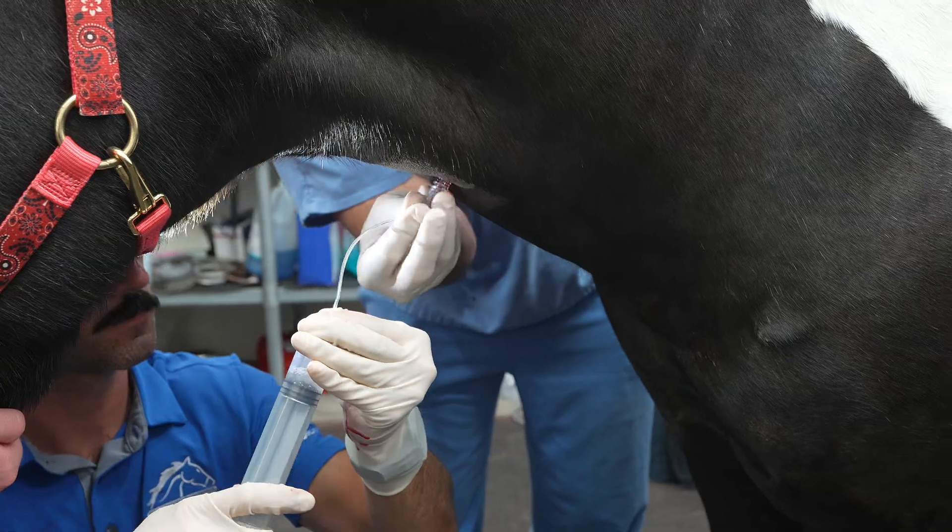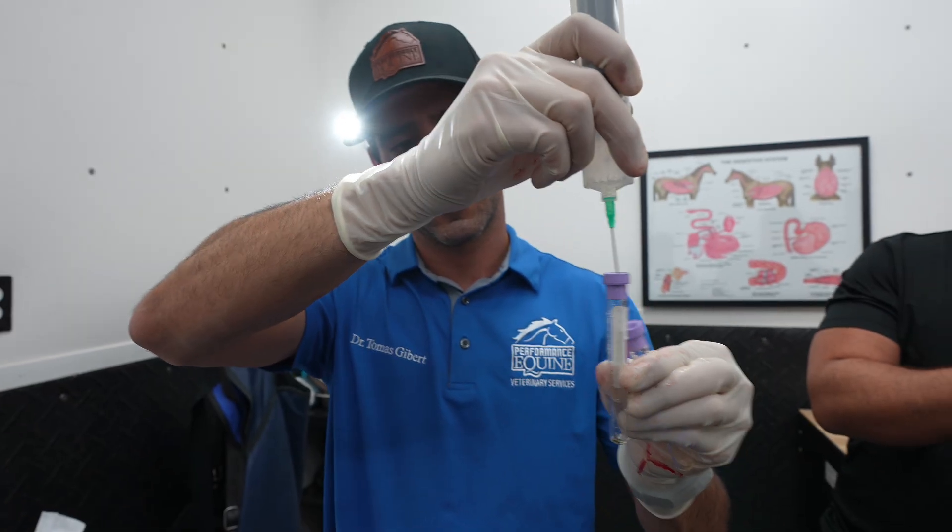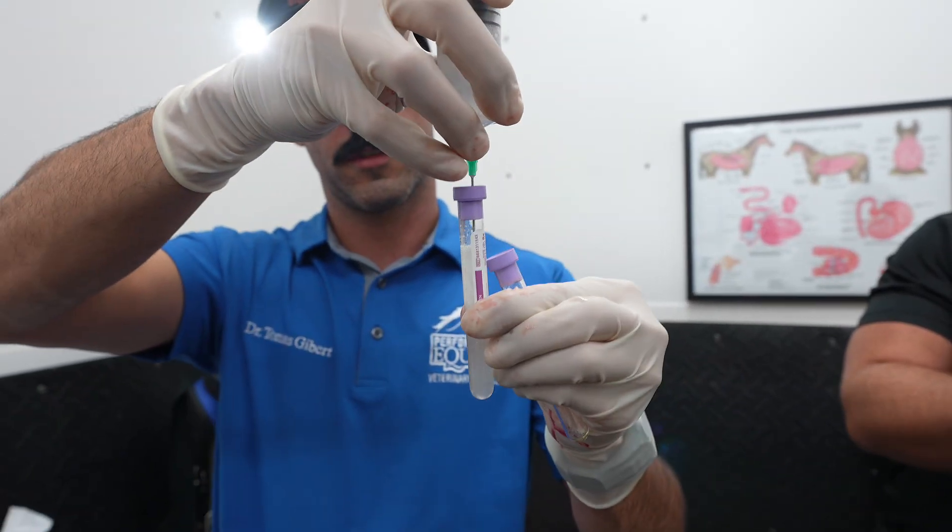This horse might also have an allergic component. I'm going to do a transtracheal wash — we're going to go into the trachea, through to the lungs, and remove a sample to send to the laboratory. They'll tell us what kind of cells are present and whether there's any bacteria or anything going on inside the lungs. Stay tuned because part two is going to be about the transtracheal wash.